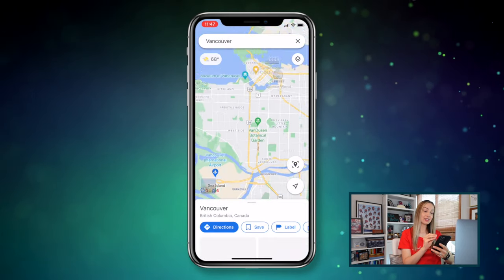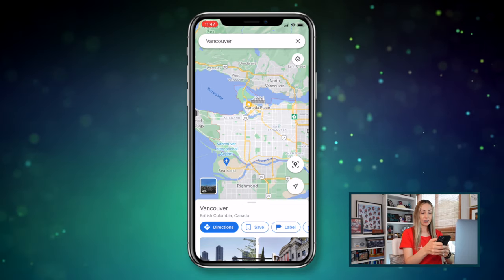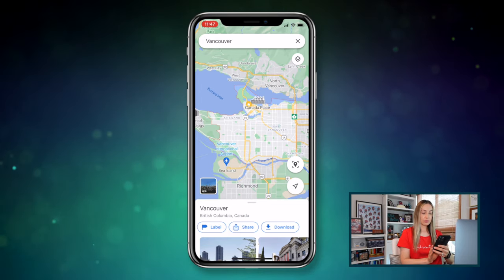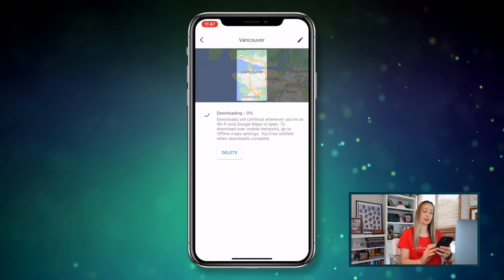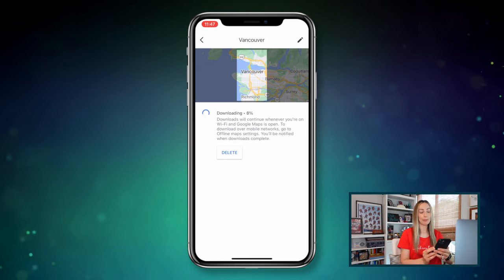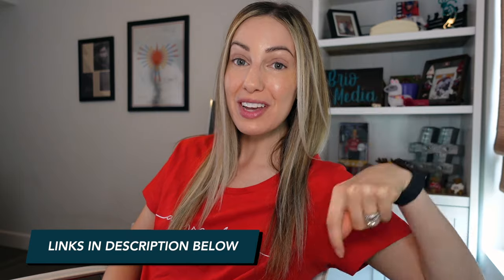Number 5 on the list is one I've talked about many times before, but it bears repeating: download maps for offline use. Still one of my favorite all-time Google Maps features. Enter the name of the city you're traveling to, and underneath the map, scroll left and tap on download. Maps will tell you how much space this will take up, then you can tap download again to use the map offline. For a full video on downloading Google Maps for offline navigation, click up here or via the link in the description.